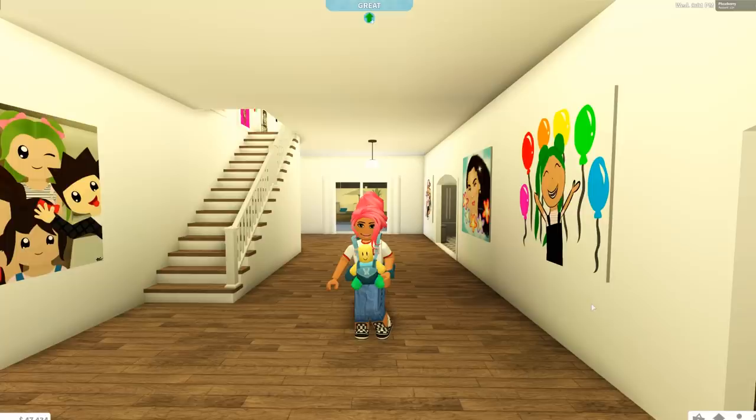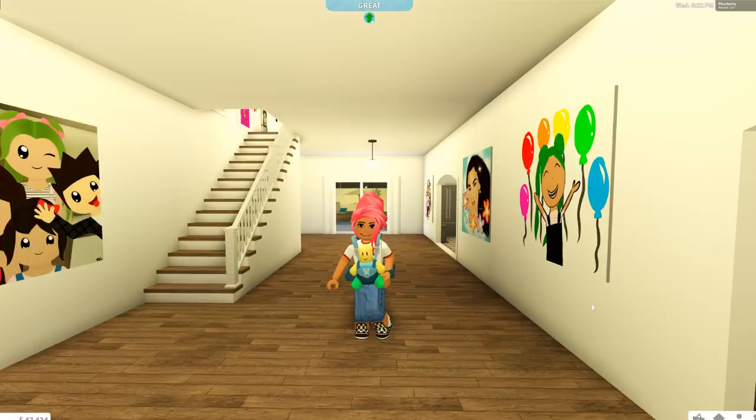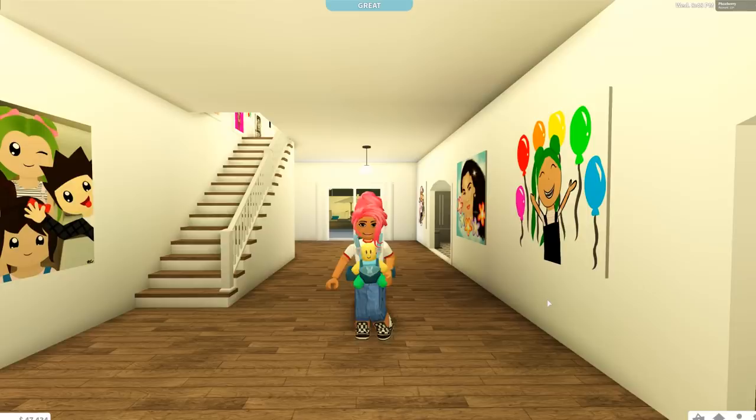Hello everyone and welcome to my channel, my name is Phoebe. In today's video I'm going to be showing you guys everything that I have on Bloxburg — all the plots I have saved. There are a couple I've deleted and I really wish I could go back in time. I'm very excited to show you guys everything I actually have on Bloxburg.